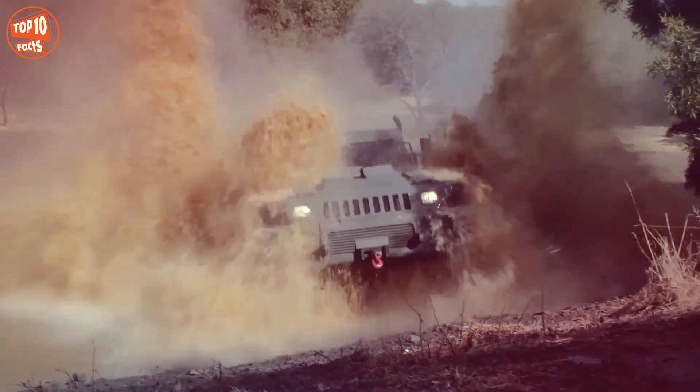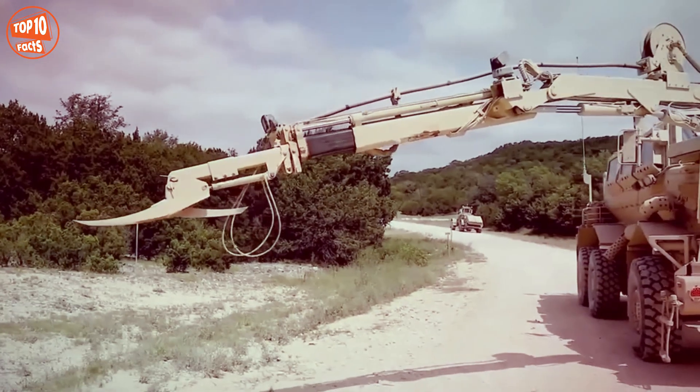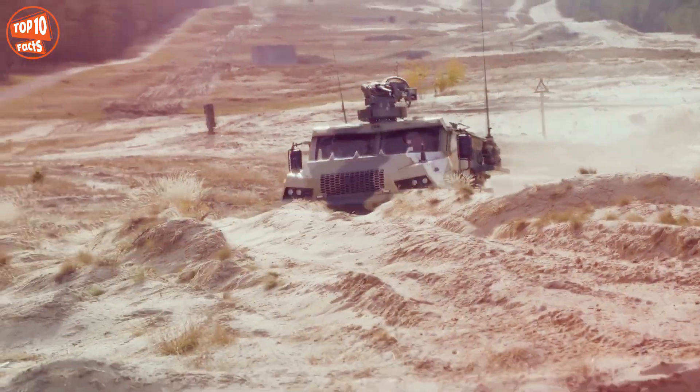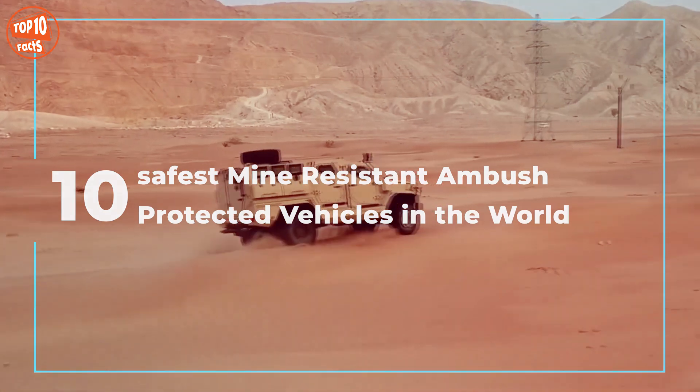Impressive heavily armored vehicles designed to withstand mine attacks and ambushes, which are used by armies around the world to protect their occupants in the most difficult missions. These are the 10 safest mine-resistant, ambush-protected vehicles in the world.